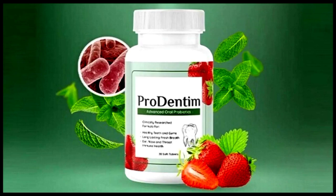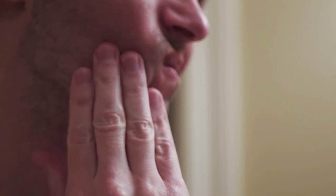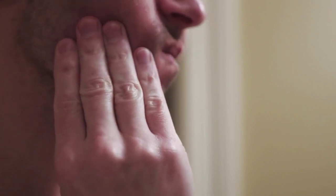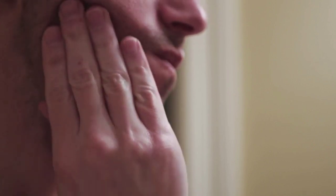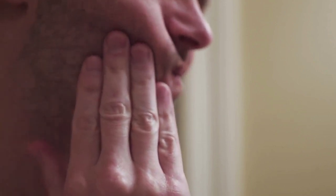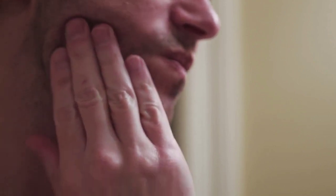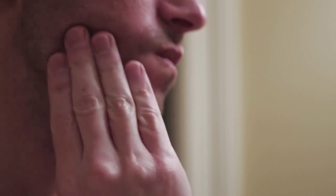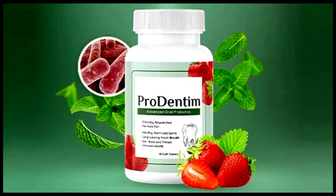Hi guys, how's it going? In today's video, I will be talking about the Prodentum. So if you wish to have healthier gums and healthier teeth and you want to give the Prodentum a chance, stay tuned until the end of this video because I will be explaining to you what exactly is the Prodentum, how to use it, and whether or not it really does deliver results. So come with me and let's talk about the Prodentum.